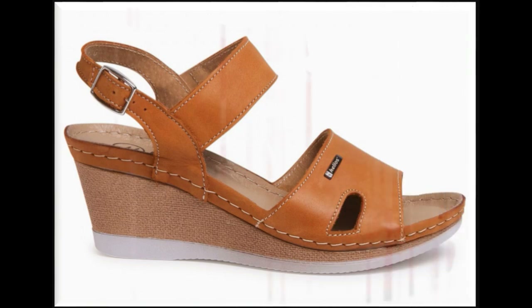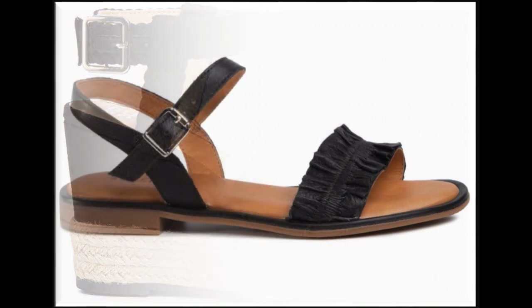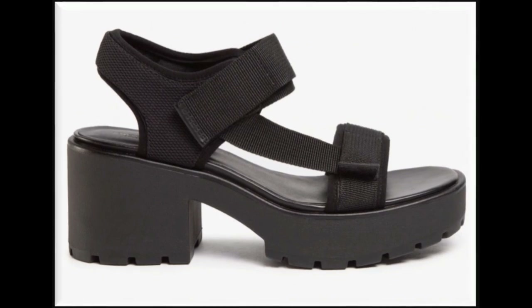Style, comfortability, simplicity, and practicality — all these features you will find in this collection of different sorts of footwear. One of the best collections for those who love flat and heeled sandals. Here I am sharing one of the most demanding, very stylish, beautiful designs of summer sandals with you.